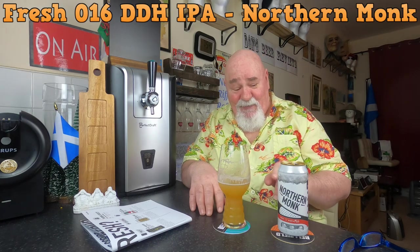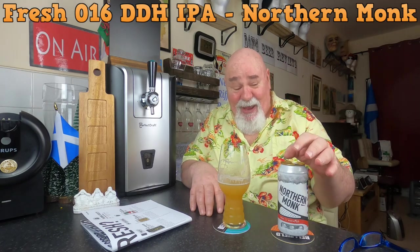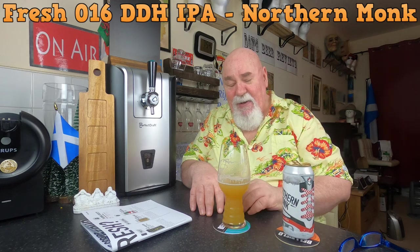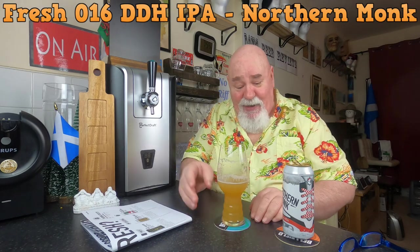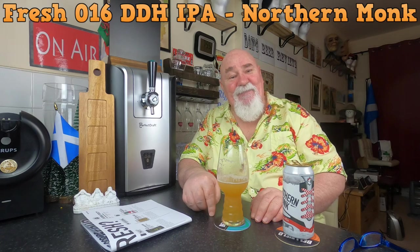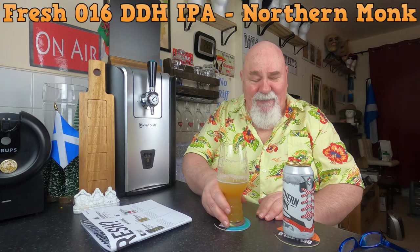Would I pay six pounds for it if I'd seen it? I probably would, because it's exceptional — it's very good. I might reconsider my subscription anyway. Thanks for watching — try it if you can find it!